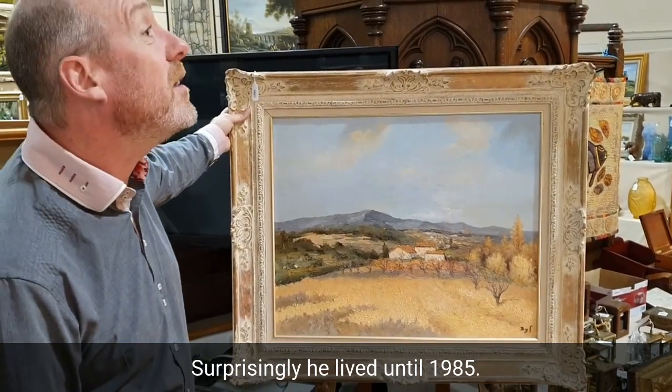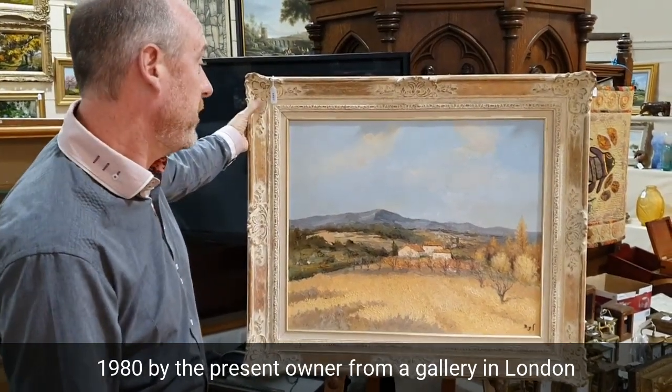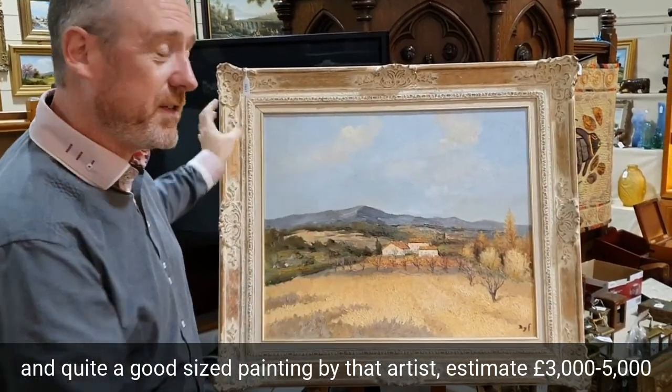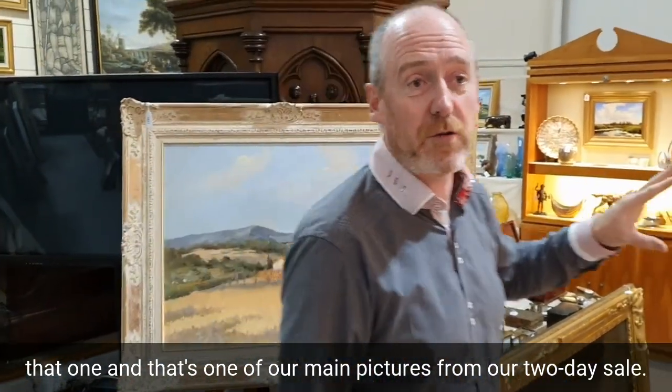Surprisingly, he lived until 1985, so it's quite a recent painting. This one was bought around 1980 by the present owner from a gallery in London, and it's quite a good-sized painting by the artist. Estimate is three to five thousand for that one, and that's one of our main pictures from our two-day sale.